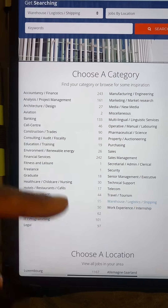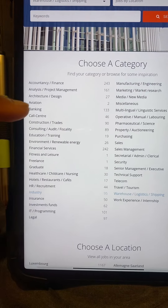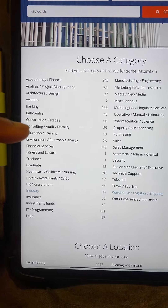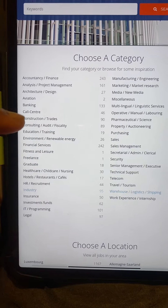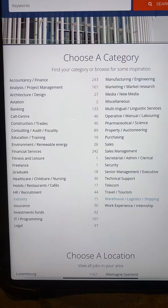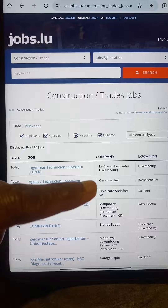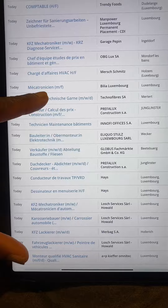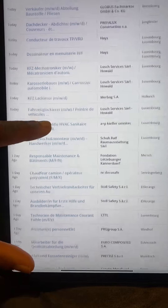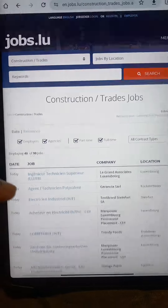Now as we are on this page, you can see there are a lot of jobs available. For example, you have accounting and finance, banking, consulting, and many more. We are going to click on construction. Once we are on the construction section, you can see there are a ton of jobs available right now in Luxembourg. Some of them are in French, some are in German, but you will also find ones in English as well.